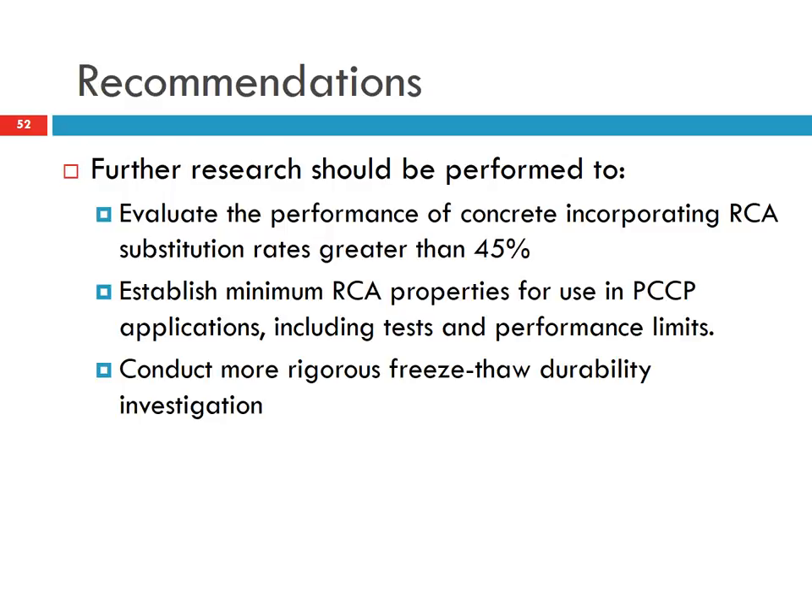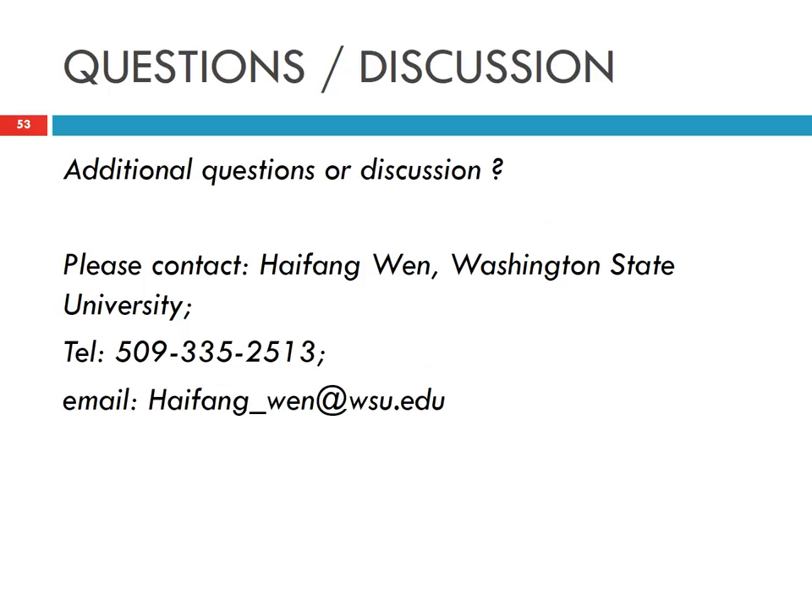We also need to conduct more freeze-thaw durability studies; we only tested at 0, 50, and 100 freeze-thaw cycles using non-destructive methods. That concludes the presentation on the use of RCA in concrete. If you have any questions, please feel free to contact us. Thank you.